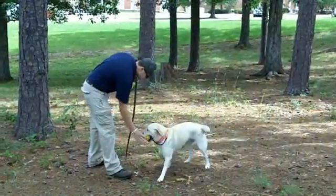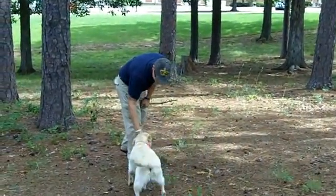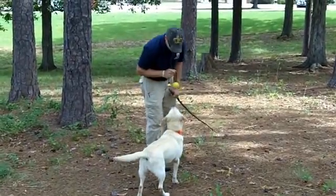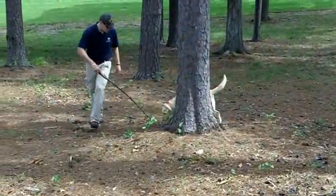We train them in a way that associates the target odor that we're looking for with a favorite toy of theirs, so the whole search process becomes a game for the dogs. We start them out in their initial stages, then move them into the actual search pattern, and then move them to an operational level.